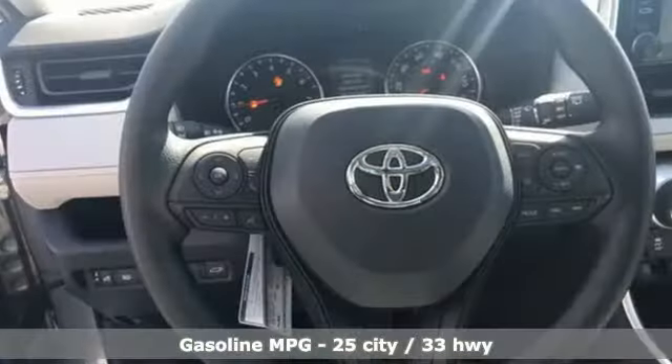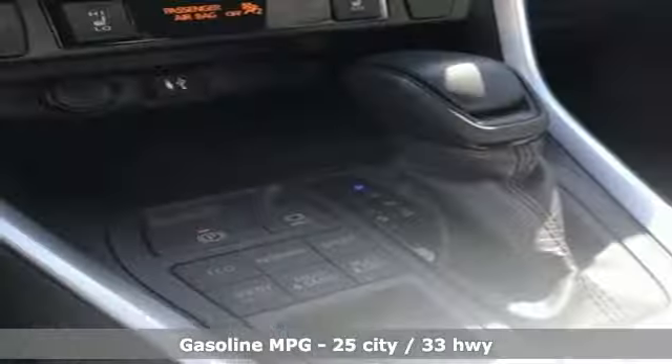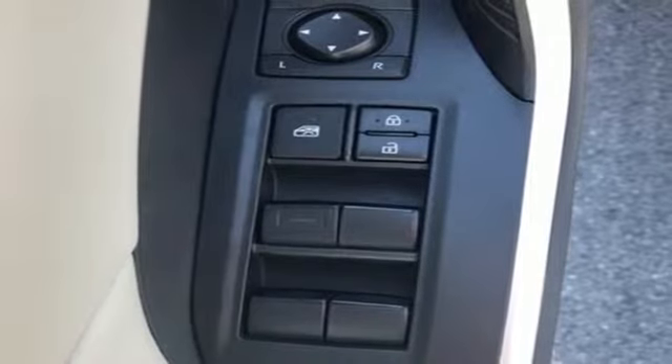A great vehicle is comprised of great features like these: smart device navigation, doors and push button start proximity key, dual zone climate control, rear parking sensors, and Wi-Fi hotspot.